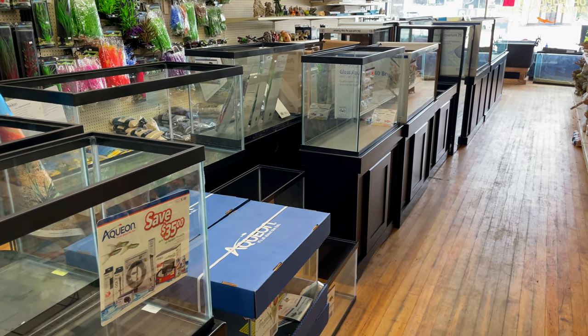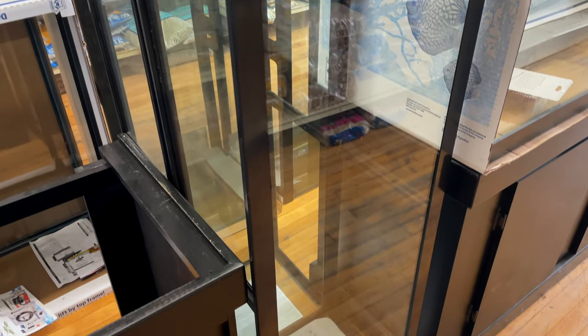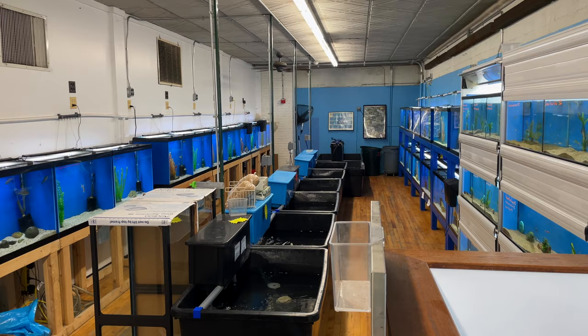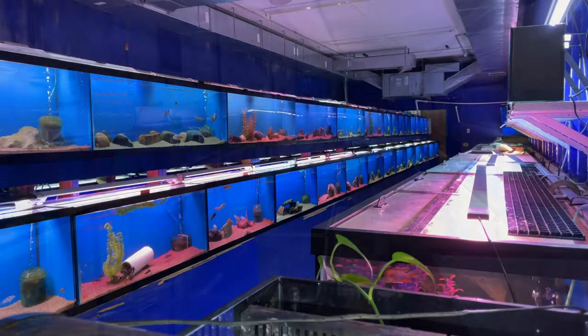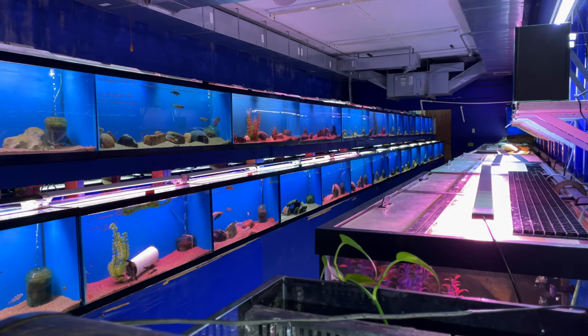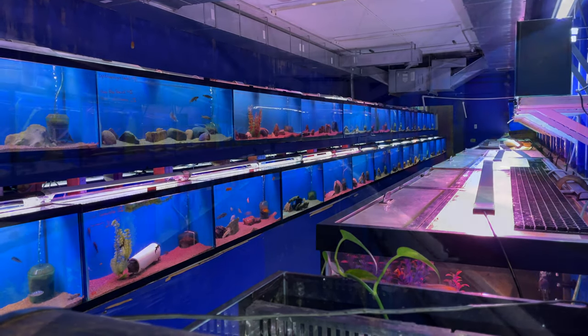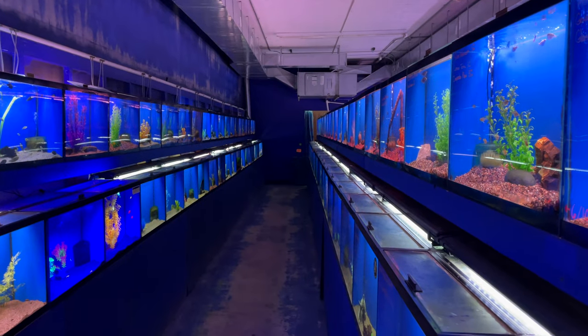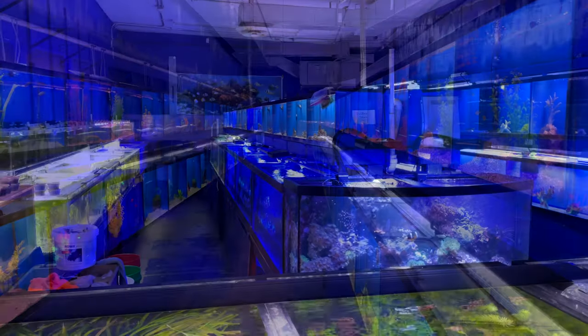They have just about everything you could ever want for your fish keeping hobby, including tanks for sale. I wanted to show you something because we get this question a lot - here's a couple of 40 gallon longs, kind of like the 33 longs that we have, but a lot of local fish stores can order them. This is the tanks when you walk right in the door, and this is the room in the back with the aisles we're going to be looking at.